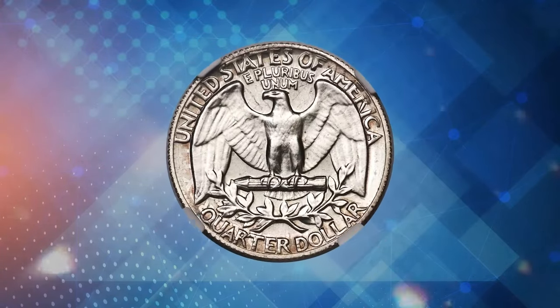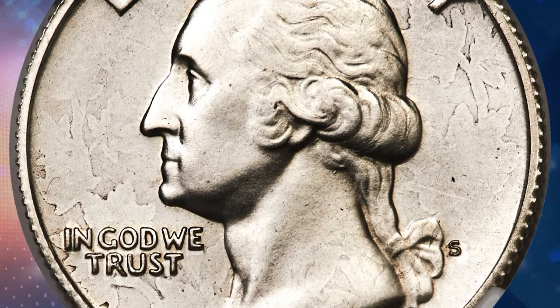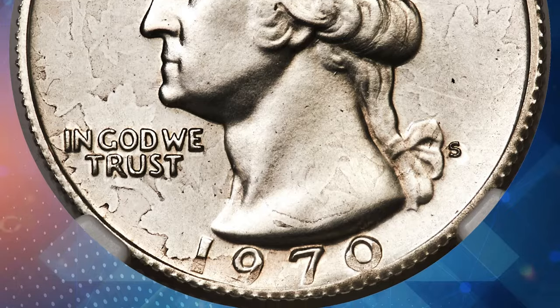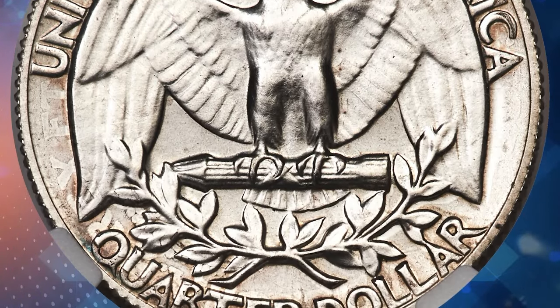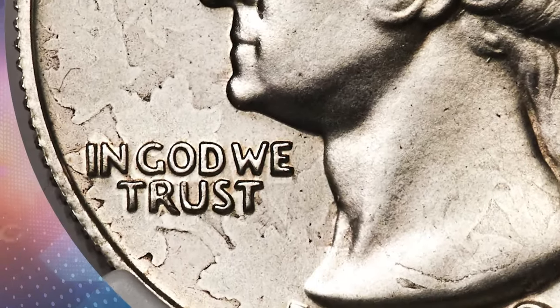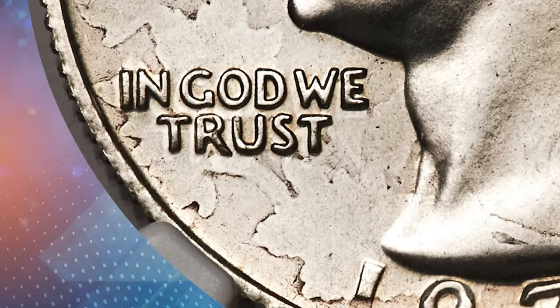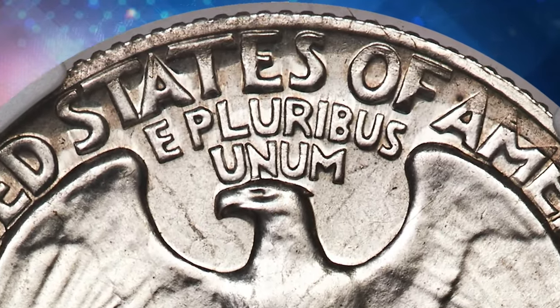Maple leaves from the undertype can be seen across the obverse periphery. 'Rex' from 'Rex Et Ind' is apparent on the reverse border near 9 o'clock, and the outline of the king's shoulder is evident near 'AMER' in America. The coin is lightly toned in cream gray, adding to its unique appeal. This remarkable piece sold for $7,800 at Heritage Auctions.